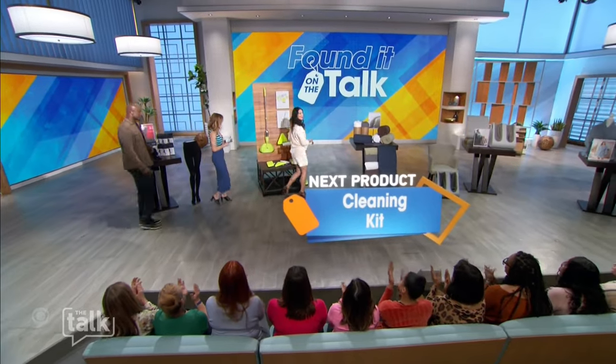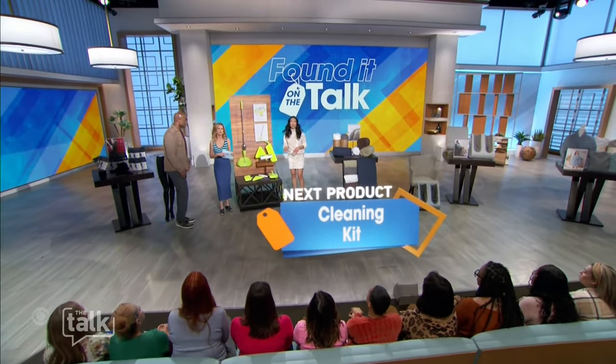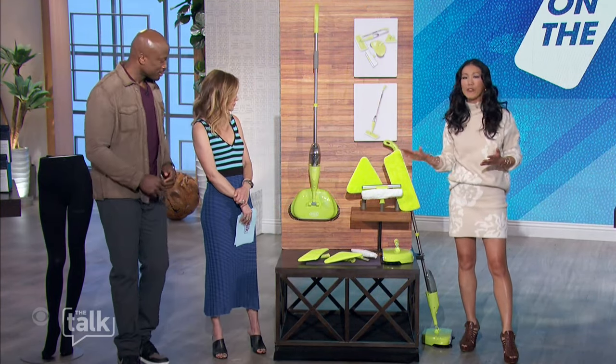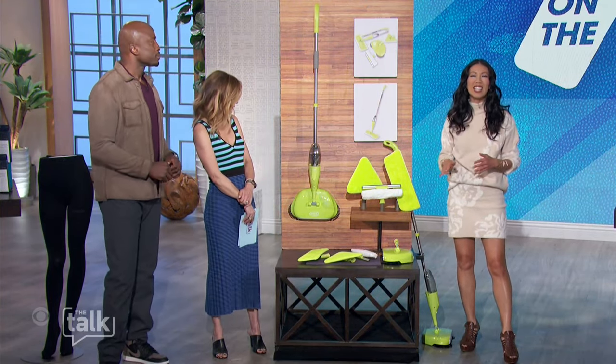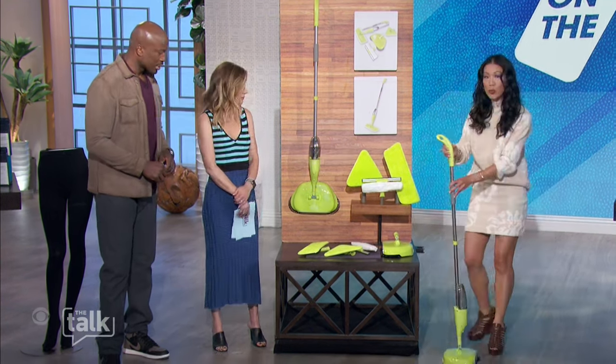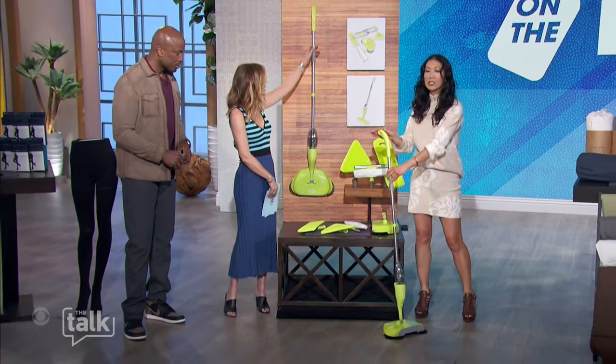All right, now let's get a jump start on spring cleaning, because this kit is designed to make your cleaning routine so much more efficient, saving you time, energy, and even water. The cool thing about this kit is it comes with a snap-in handle.